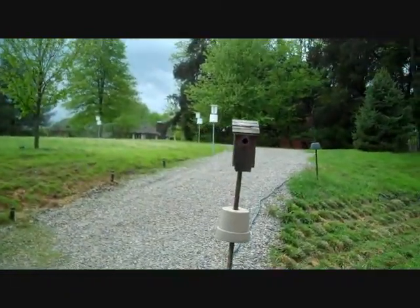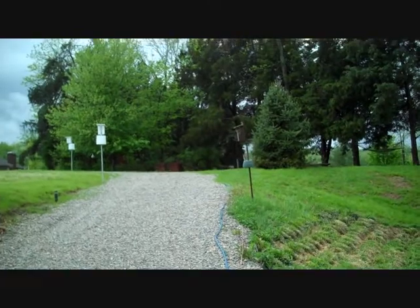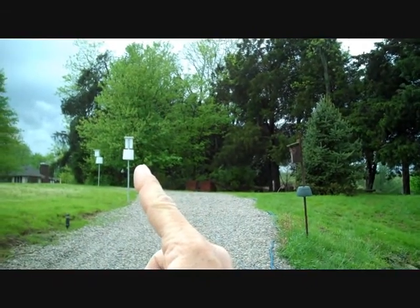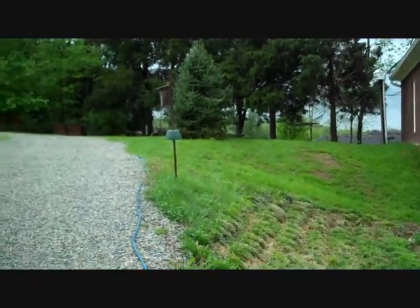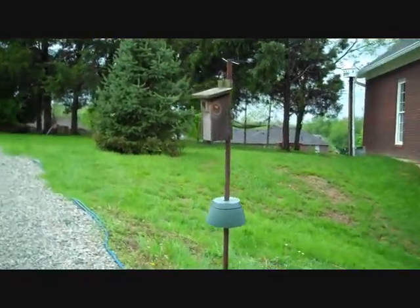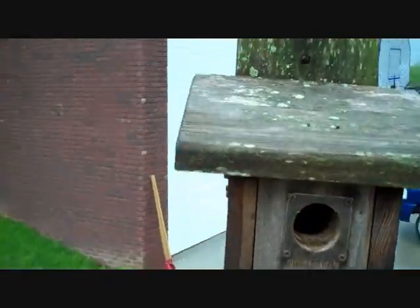I've had some house sparrows trying to steal a nest from a chickadee. The chickadee's nest is right in this one. I just saw the house sparrows on this, and I've been trying to shoot them from the window of my garage with no luck yet, but I'm going to be persistent and get them today. Let's see if this chickadee has been bothered by house sparrows.